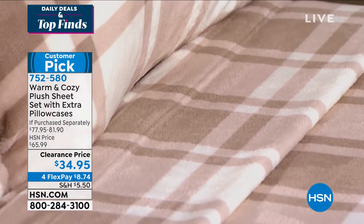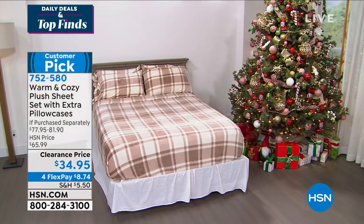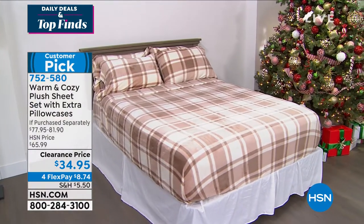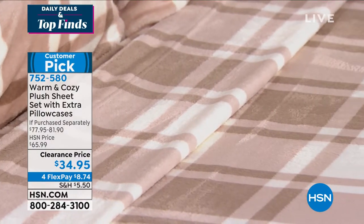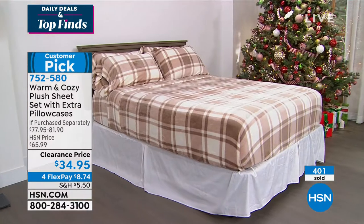If you can swing it today, do the four flex payments, get two sets of these. You will never want to sleep on anything except these sheets. They are absolutely incredible. I'm completely obsessed with these sheets. But Ellen, I don't think we've ever done this price. I don't think I've seen us do this price.